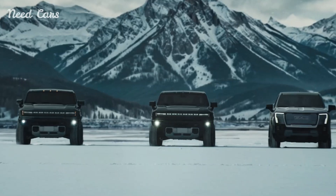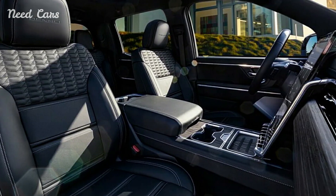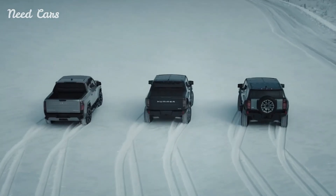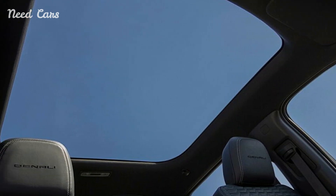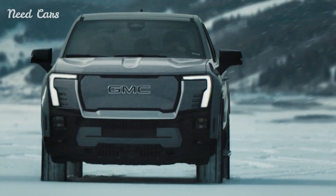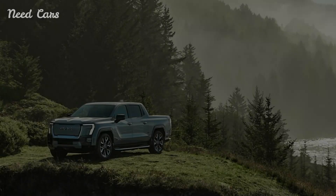Powering the Sierra EV is a dual-motor all-wheel drive system, estimated to deliver 754 horsepower and 785 lb-ft of torque in max power mode. This should propel the truck from 0 to 60 mph in under 4.5 seconds. Notably, a 350 kW DC fast-charging capability can provide approximately 100 miles of range in just 10 minutes.